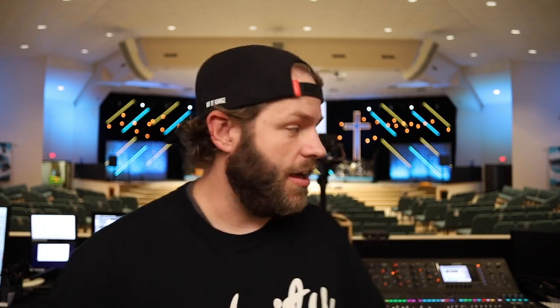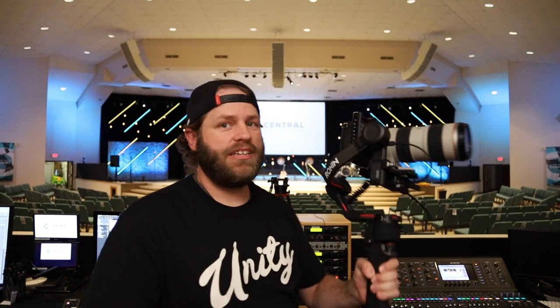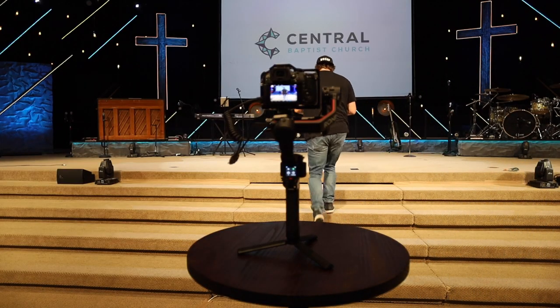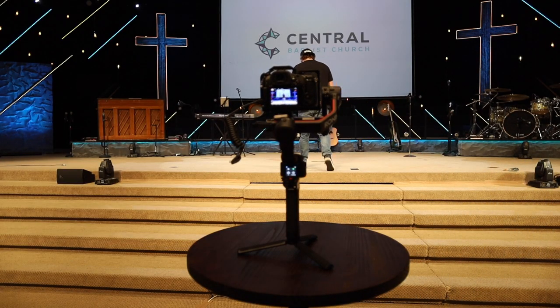We're going to start with some easier tests first — some wider focal lengths — and then I really want to throw on my Big Daddy, the Canon 70-200 2.8 that we run our follow cam on every Sunday. It's got the GH4 with the metabones speed booster and we're running a tight head-to-toe follow cam shot. I'm curious: can this Ronin ActiveTrack with RavenEye follow our pastor?